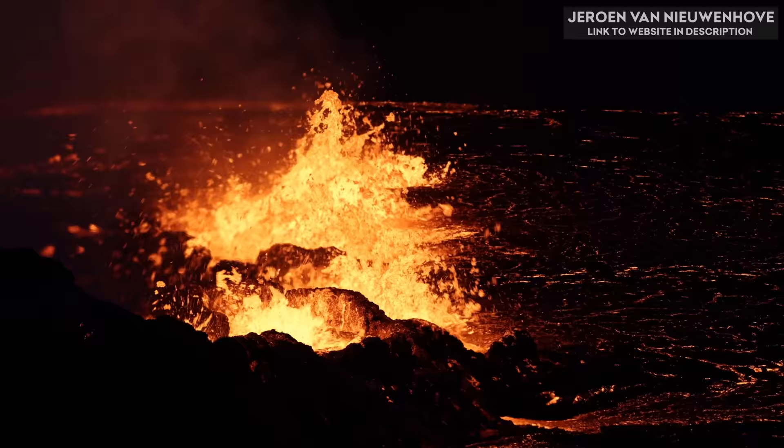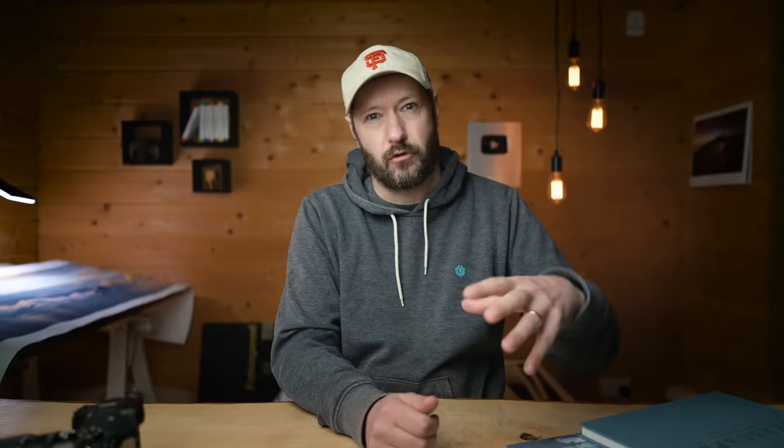Oh my God, it looks amazing. It's a 600 meter long fissure, and it looks like it's in a reasonably safe place — it's not disrupting air traffic, it's not close to any infrastructure, so that's good news.